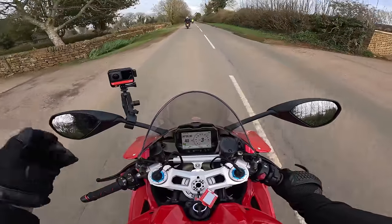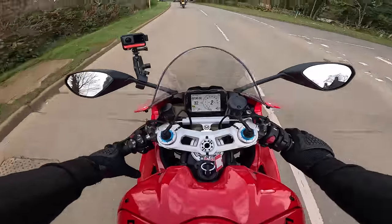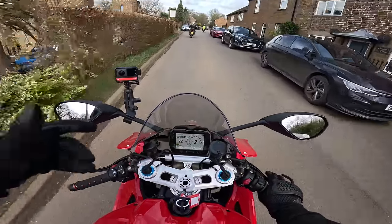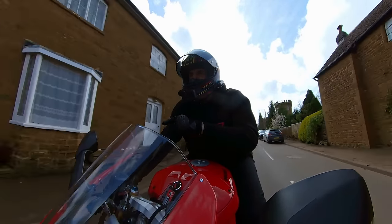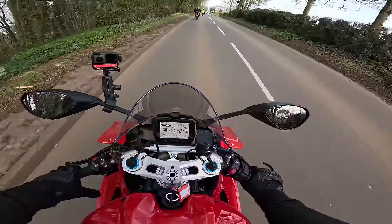These modern bikes with over 200 horsepower have got to be managed. A couple of guys were asking how this compares to my H2 - power-wise, feel-wise, bonkers-ness. The difference is this feels like it's being managed. I know I can crack the throttle wide open and it will sort it out for me - I'm not going to end up in the hedge. On the H2, it's a 2017 bike so it's more rudimentary, even though it's one of the first machines to have an IMU. You've got to ease the throttle in carefully. This is way more agile - it will out-handle the H2 all day long.